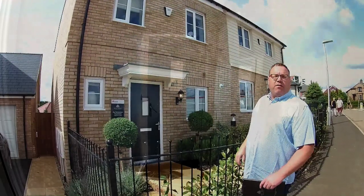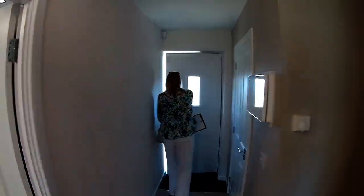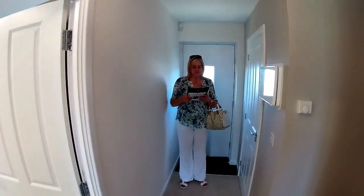Let's go and take a look around. Welcome to the Palmerston by Keir Homes at Tall Trees in Potten in Bedfordshire. So what we've got is a three bed here.